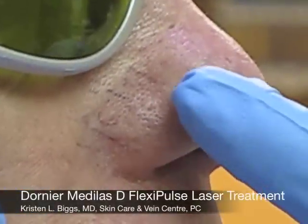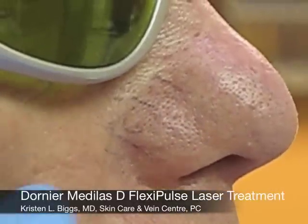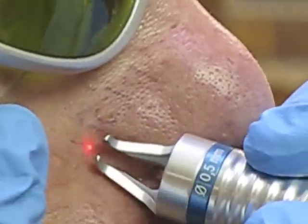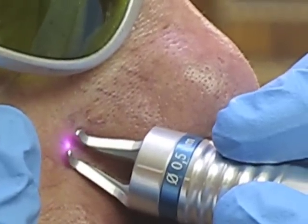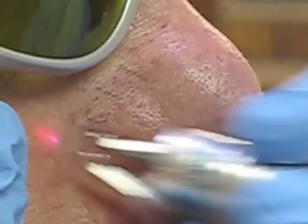We're going to treat some of the vessels that we notice here on the side of your nose with the laser, so we're going to go ahead and begin. How's that feeling? Good, okay.